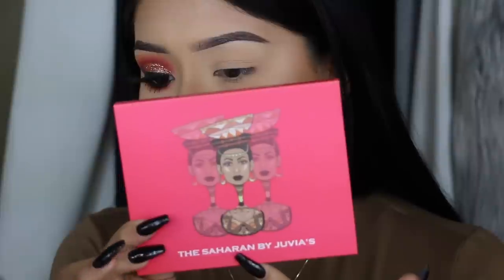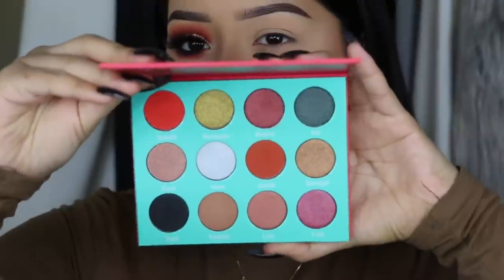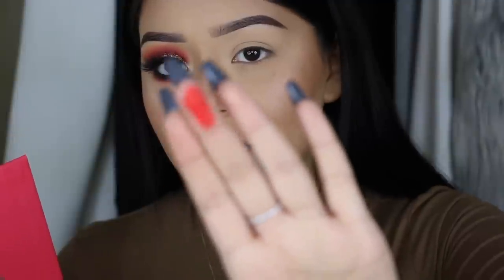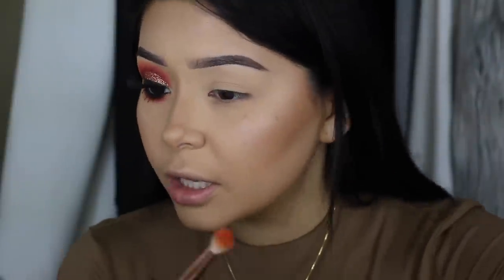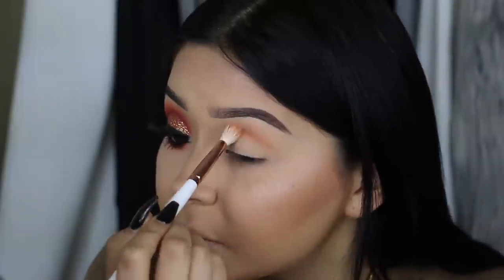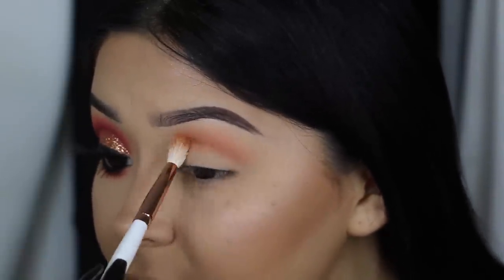The Juvia's Place Saharan palette is so beautiful — they sent this to me in PR. This is the first red I've tried that's actually really pigmented; it's just like a bloody red in your face! We're also going to use the Jacqueline Hill palette to add more dimension since the Saharan doesn't have all the colors I need. I'm starting with this orange shade using the Makeup Shack T12 brush as my transition shade, buffing it out with windshield wiper motions.